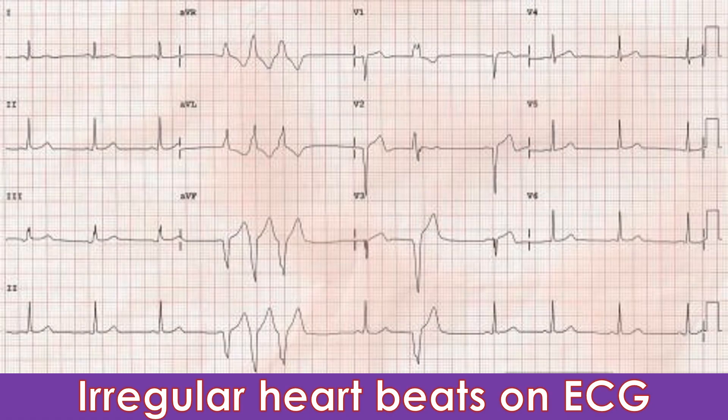3. Palpitation. Palpitation is undue awareness of one's own heartbeats, which usually we are not aware of. It could be fast, slow, or irregular.